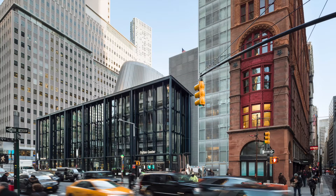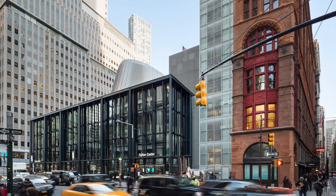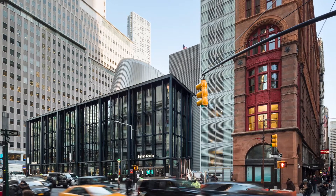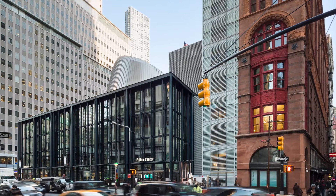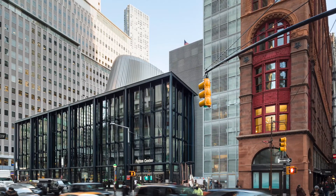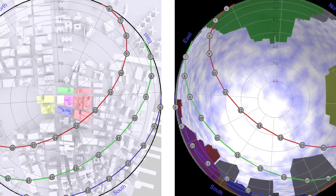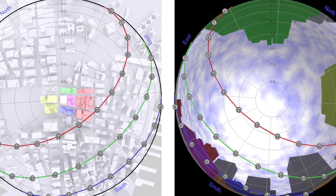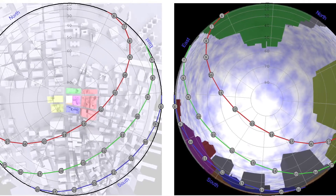Light and daylight played a critical role in re-envisioning the Fulton Center and Sky Reflector Net, a downtown transit hub serving 300,000 daily commuters. By studying the solar geometry of the site, the team from Arup determined the influence of surrounding buildings on daylight access, informing the location and design of a 50-foot diameter skylight oculus.